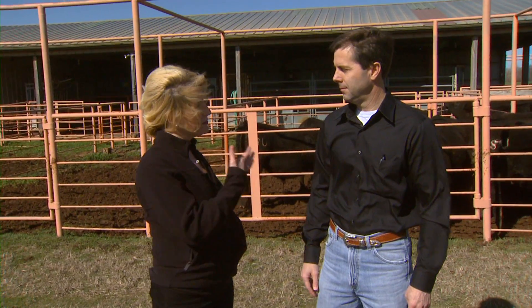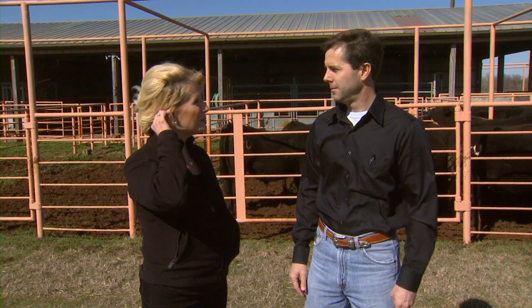Hello everyone and welcome to SUNUP. Last week we mentioned first hollow stem and today we want to continue that discussion with our Extension Beef Cattle Specialist Dave Lawman. Dave, we've got some cattle behind us that have just been pulled off wheat pasture.